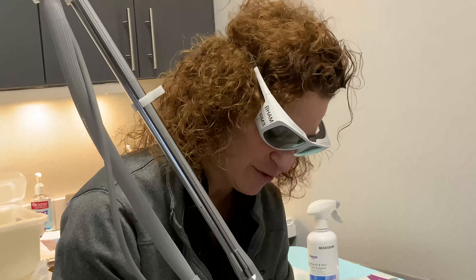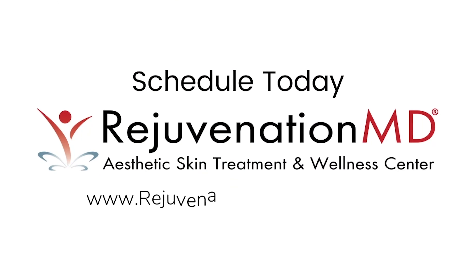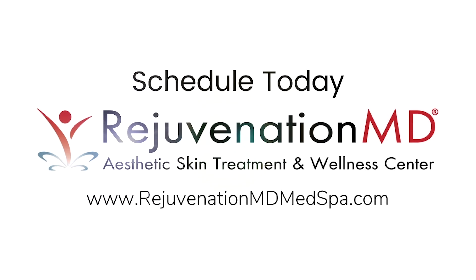We've already numbed our patient, I wiped all the numbing cream off, and she is well prepared for her HALO with her Pronux. I'm going to start right over here. You can even see the little white dots on the skin — that's where the laser is making a channel.